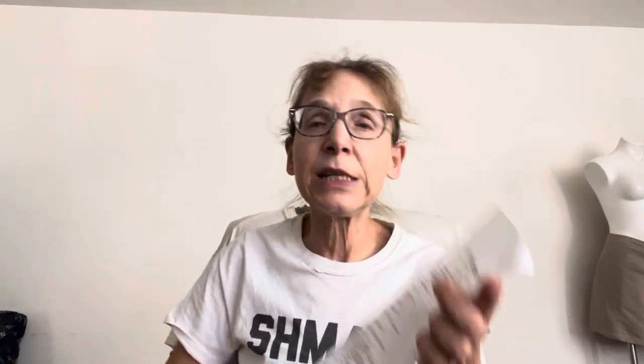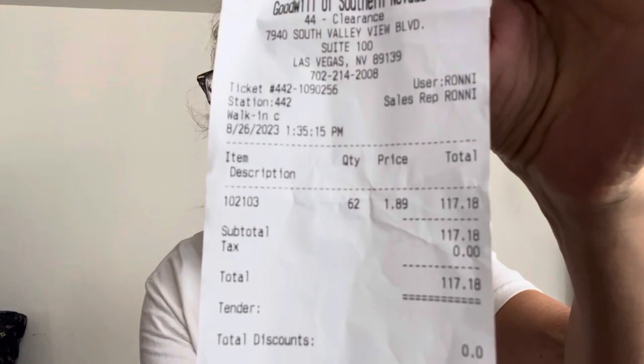But today we left a lot earlier. I think I was home by 1:35. At that point, besides the fact that we were both tired, we both had a pretty full cart and we were like, I'm happy with the amount of stuff I got. I got 62 pounds — 62 pounds.